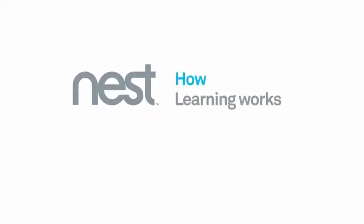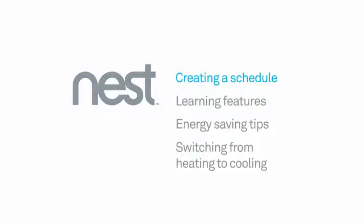Welcome to Nest. This video will walk you through the ways Nest learns from you and what you can learn from Nest. We'll cover creating your schedule, learning features, energy-saving tips, and switching from heating to cooling.